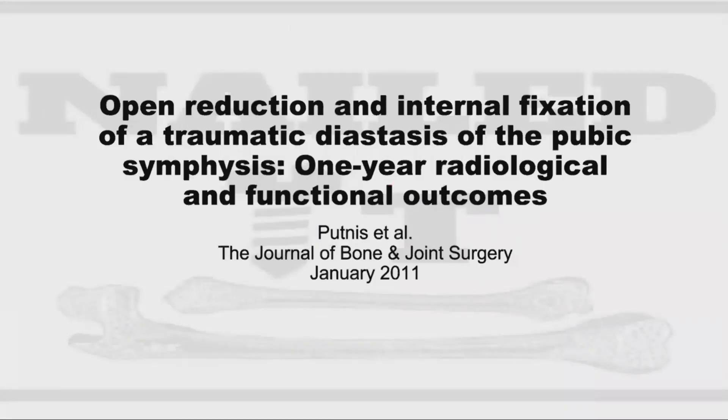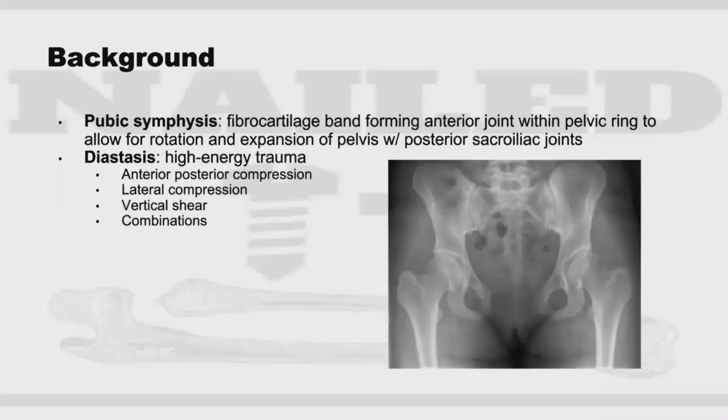It's Bree. I'll be reviewing Dr. Putniss and colleagues' 2011 article, "ORIF of a Traumatic Diastasis of the Pubic Symphysis: One-Year Radiological and Functional Outcomes." The pubic symphysis is a fibrocartilaginous band forming the anterior joint of the pelvic ring. Along with our posterior SI joints, it allows for rotation and expansion of the pelvis. If the pubic symphysis becomes disrupted — called a diastasis — it's usually associated with high-energy trauma, and anterior-posterior compression injuries are the most common pattern.